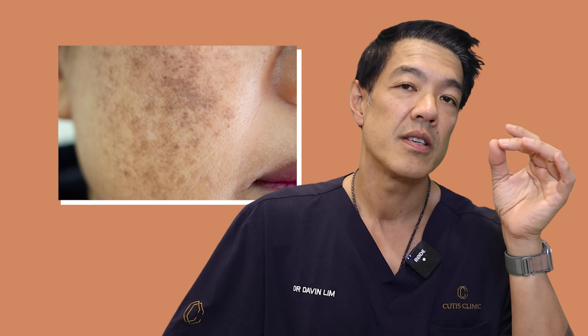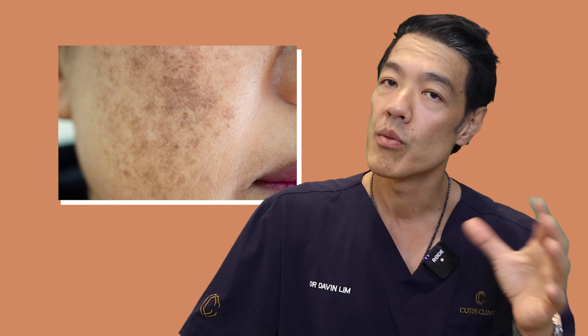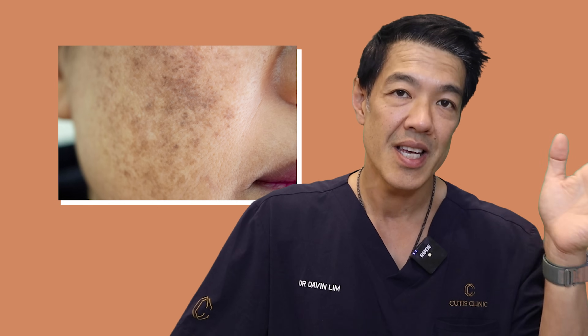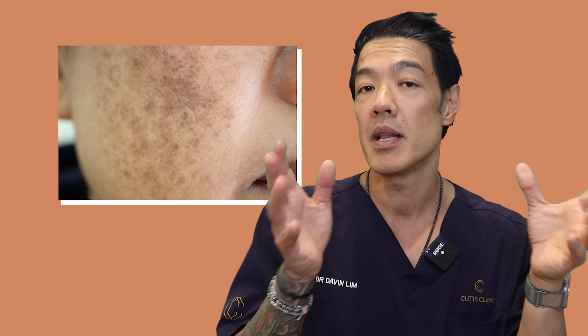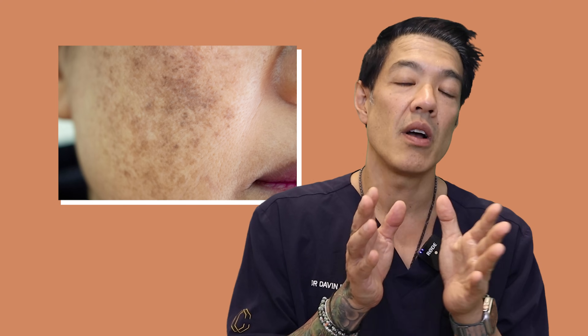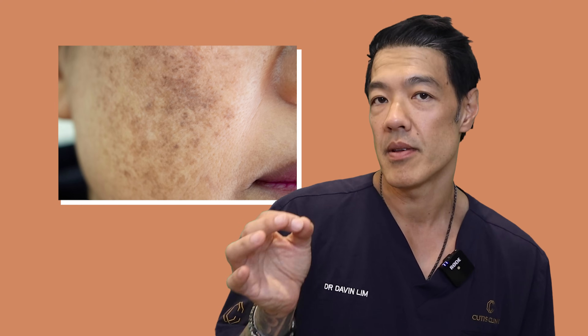Now let's talk about the nighttime routine if you are after vitamin C for skin pigmentation. If you're after vitamin C for skin pigmentation, what you should do is apply it at night. The formulations range between 10% all the way up to 20%, and you can use that as part of your nighttime routine. The vitamin C molecule basically inhibits an enzyme called tyrosinase, which produces melanin through a process of pigment production. So in this situation, vitamin C inhibits pigmentation.